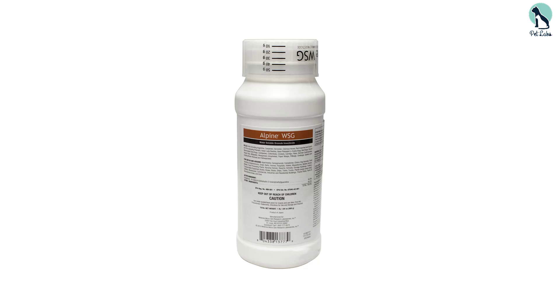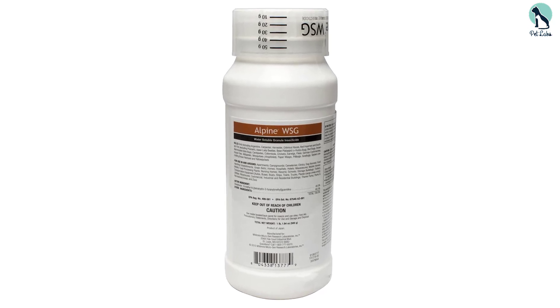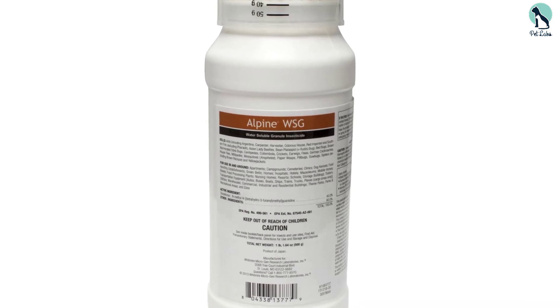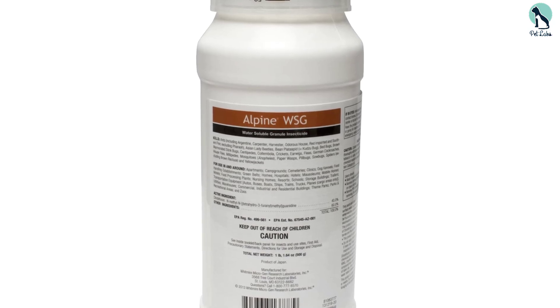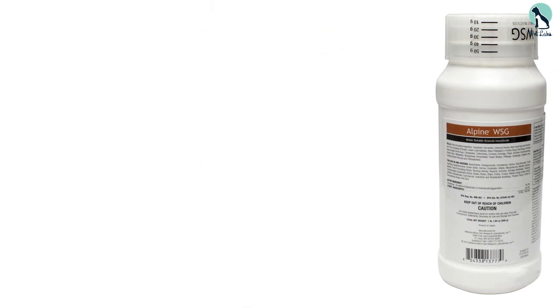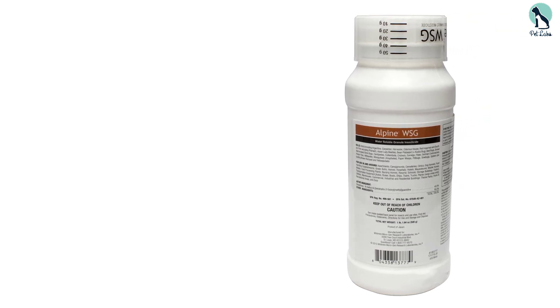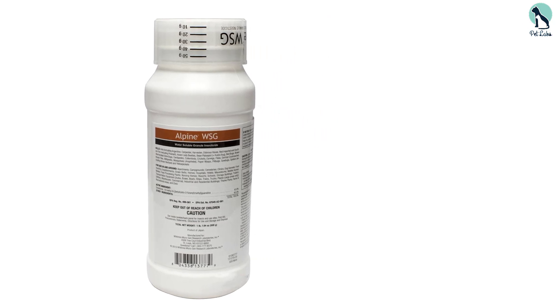Using a sprayer, you can apply this product indoors as a broadcast treatment, and outdoors as a crack-and-crevice treatment on the sides of your building, sidewalks, driveways, and patios. Alpine WSG is also highly effective against cockroaches and a variety of other insects, including ants, fleas, houseflies, and more. This product provides about 30 to 60 days of residual protection for most insects and is easy to use and apply.